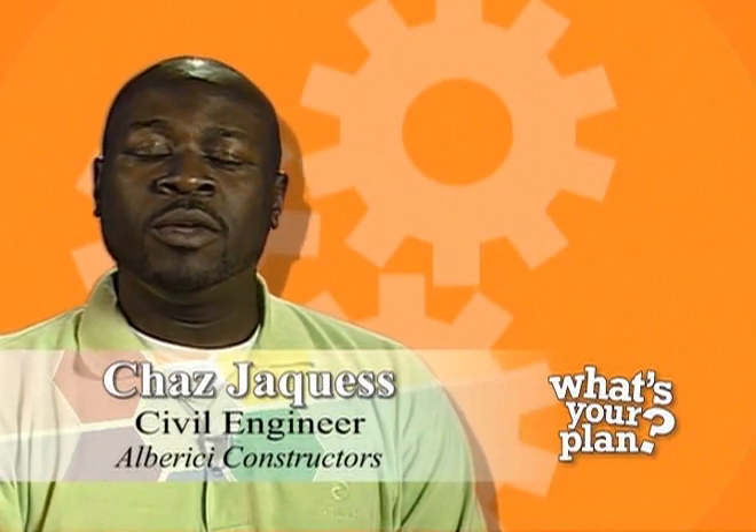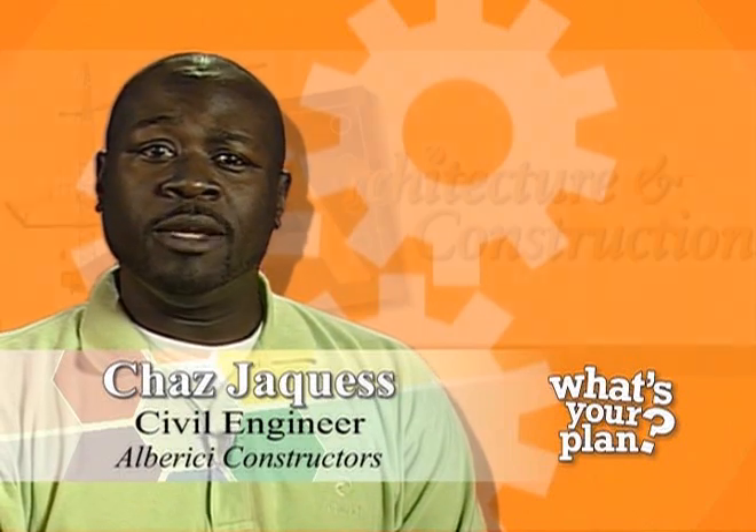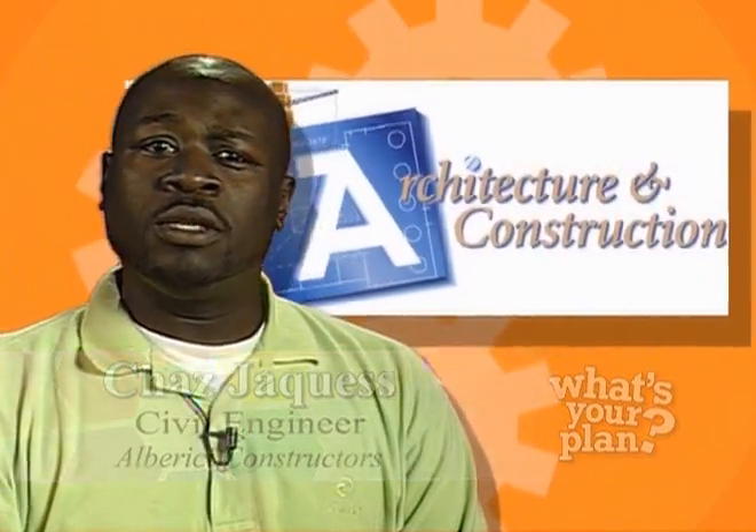Hi, my name is Chas J. Quest and I am a civil engineer. I work as a project manager for a large construction management company. I want to introduce you to the architecture and construction career cluster. Careers in this cluster span a wide range of skills and trades.